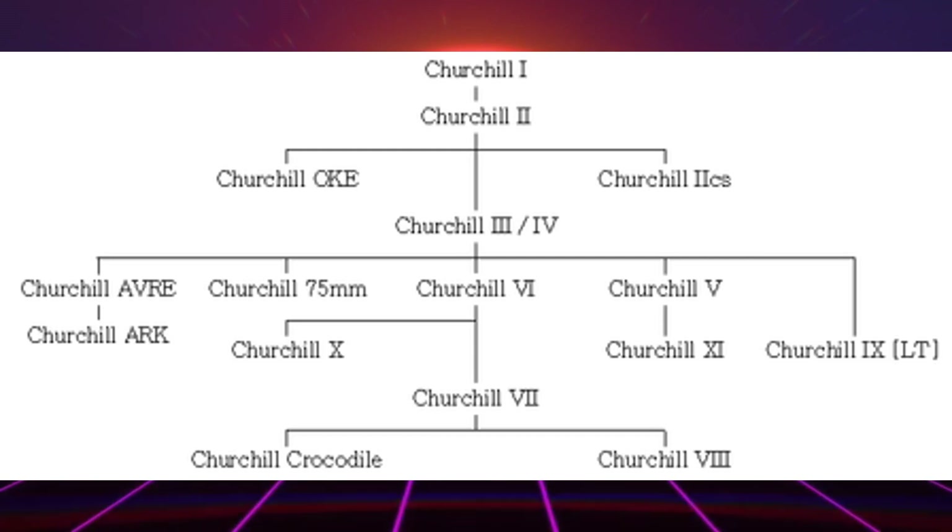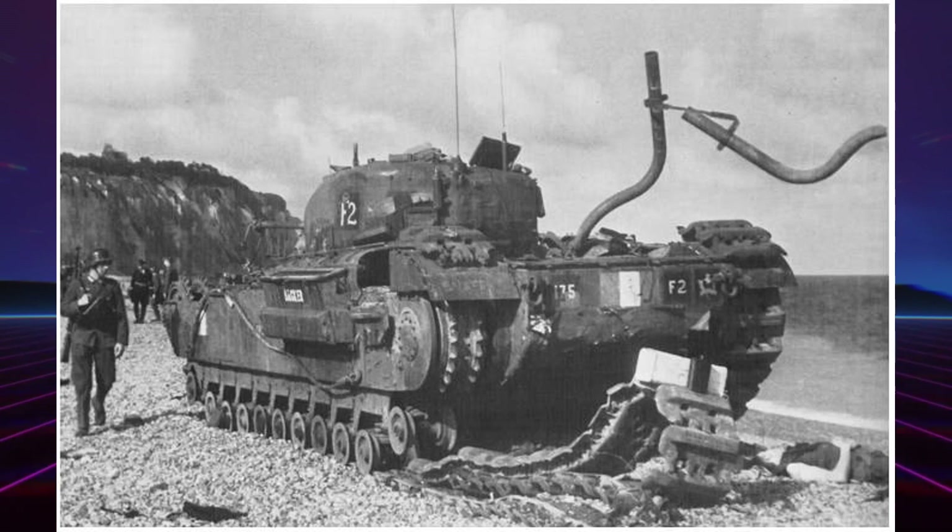Je vais parler de deux variantes du Churchill. Un premier essai de chars lance-flammes fut tenté dès 1942 avec la conversion de trois Churchill. Baptisés O.K.E., ces véhicules furent utilisés par les Canadiens du Calgary Regiment à Dieppe, mais furent détruits sans avoir pu combattre.